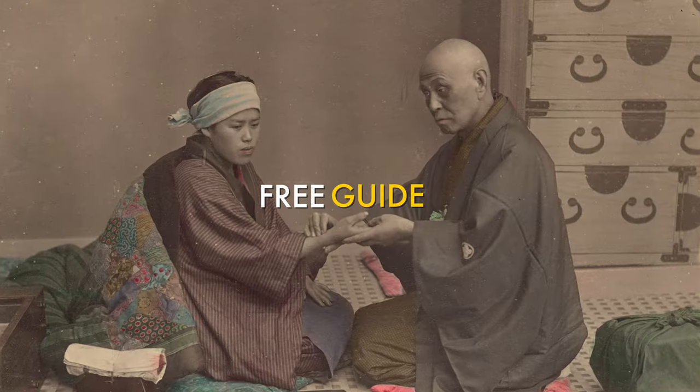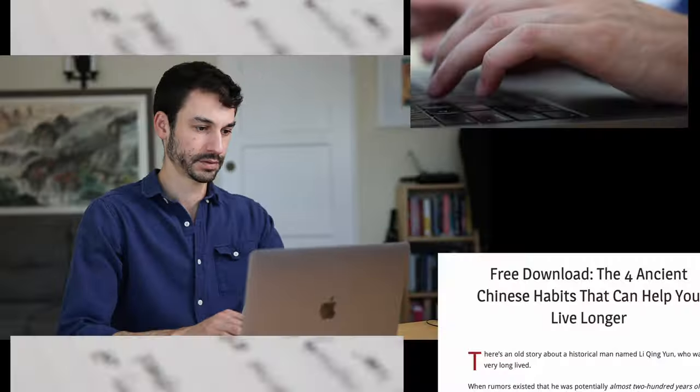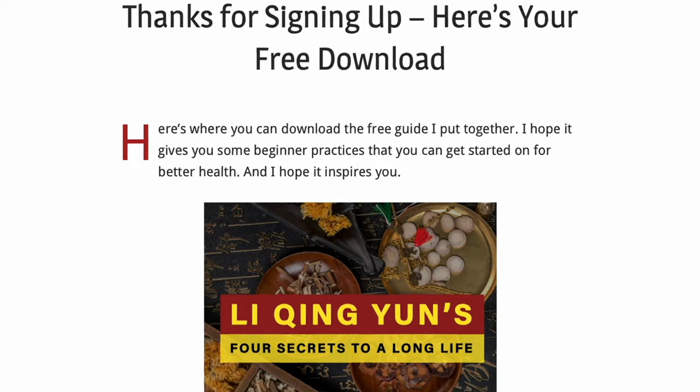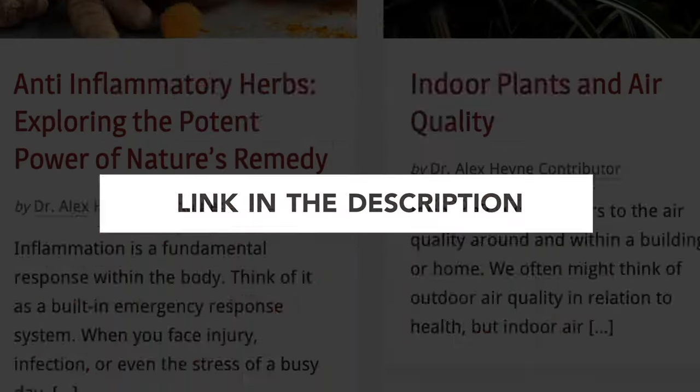Scutellaria is one of a few different healing practices we utilize in traditional Chinese medicine. I also have a free guide on four daily healing practices you can do that can potentially add years to your life outside of these traditional herbal formulas — it's available right below this video, and it goes along well with this content.